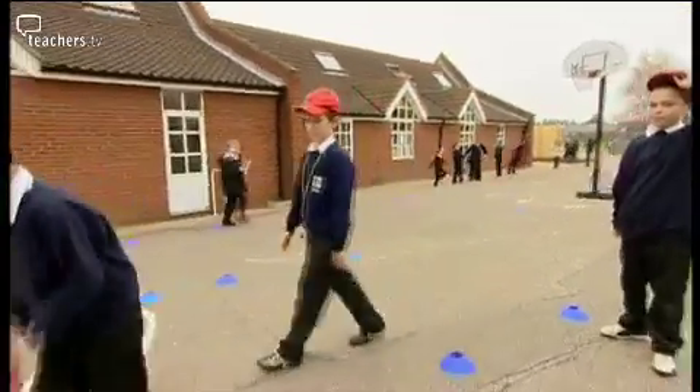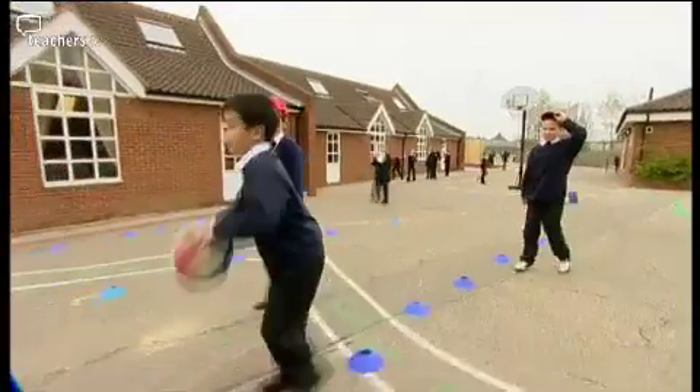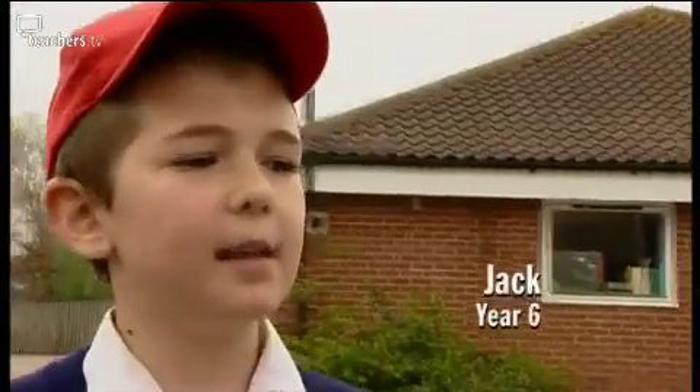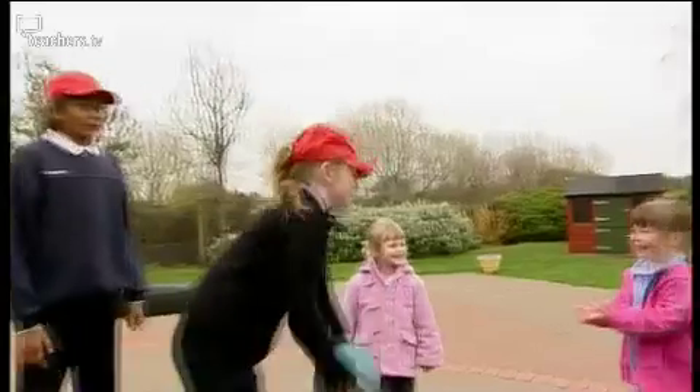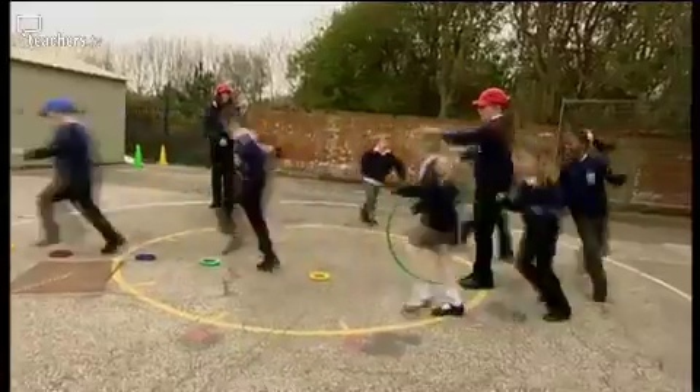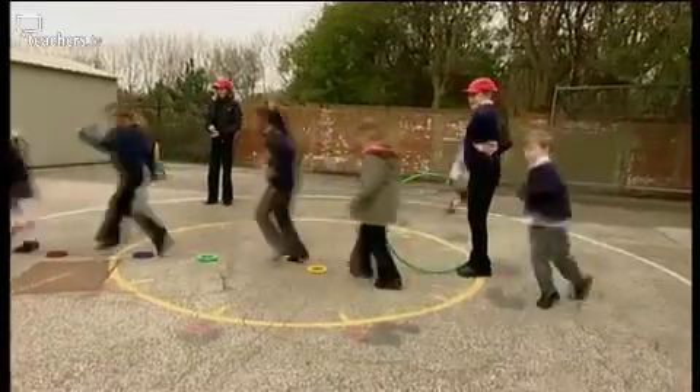The play leaders wear red caps. They're a badge of honour and command respect. The red caps symbolise that we're in charge and they do what we say. I sort of stand in the background and the PALS do the activities — I'm there if they get hurt or anything like that. I don't really interfere because they have everything under control.